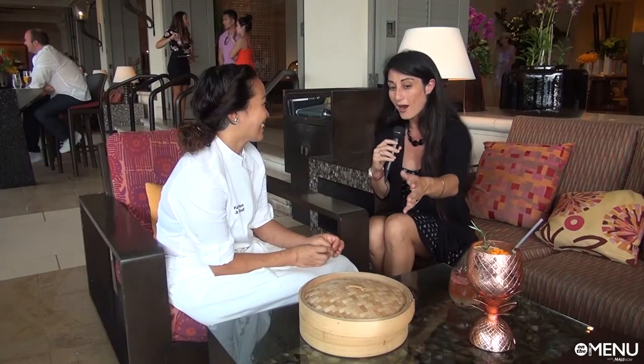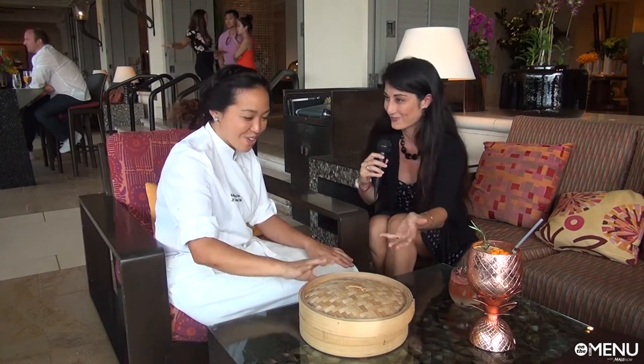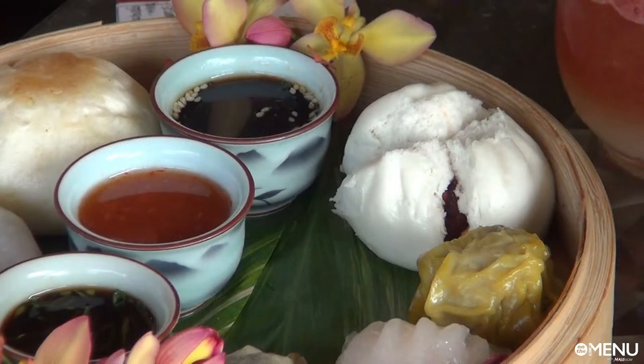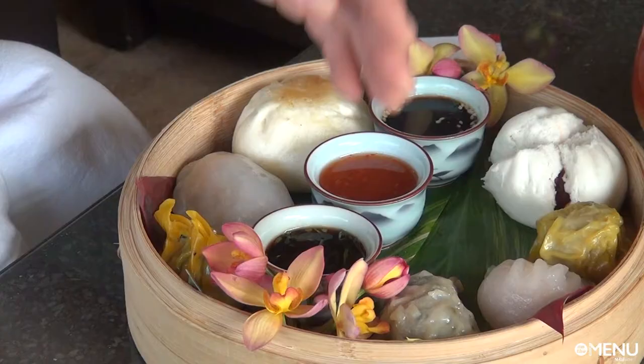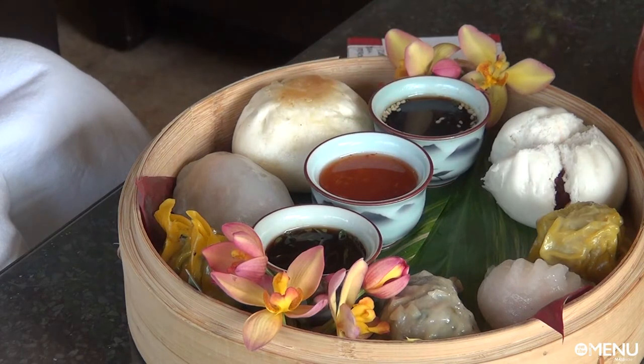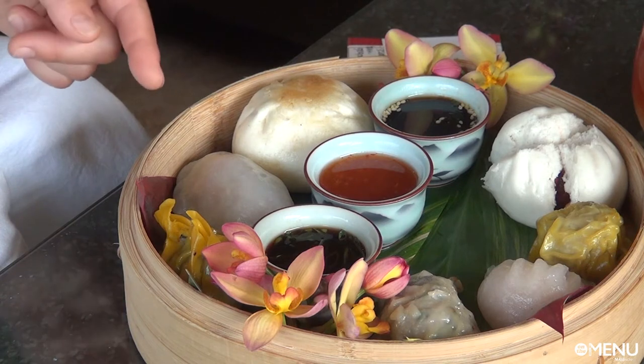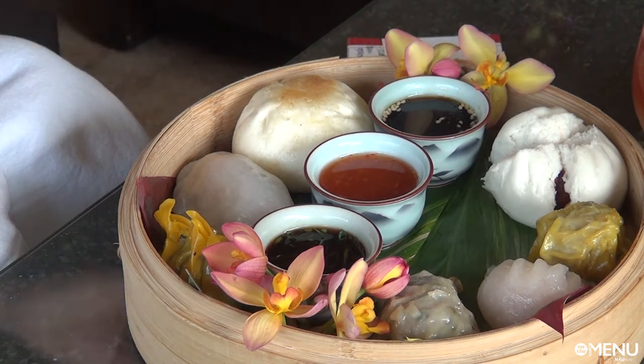Okay, Chef Kella, here we are — can you open up the basket for us? And what do we have? To our left we have a steamed barbecue pork bun, shrimp and pork shumai, a shrimp har gao, pork and scallion potsticker, mushroom and chicken dumpling, shrimp and water chestnut dumpling, and a steamed chicken bun.